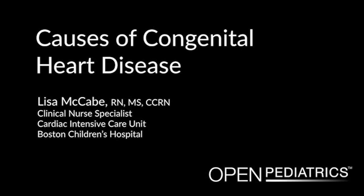Hello, my name is Lisa McCabe. I'm a clinical nurse specialist at Children's Hospital Boston in the cardiology program. I will be talking to you today about the causes of congenital heart disease.